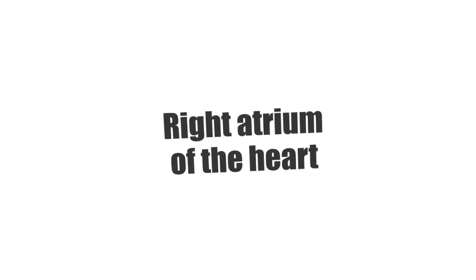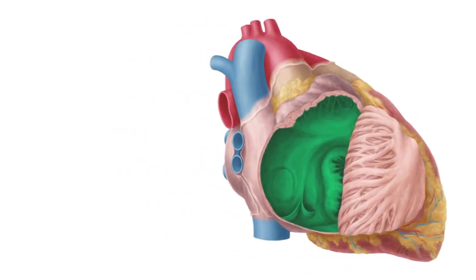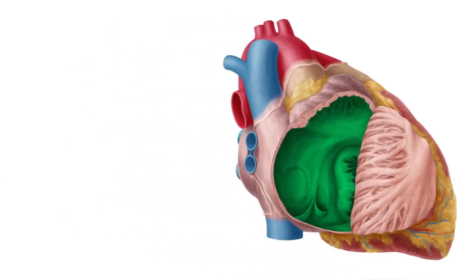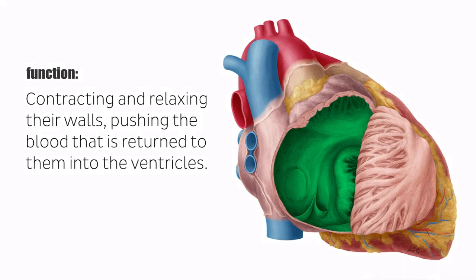On the right atrium of the heart. The atria of the heart, which are known singularly as an atrium, are a pair of blood-collecting chambers that comprise two of the four chambers of the heart. The main function of the atria is to facilitate circulation by rhythmically contracting and relaxing their walls, pushing the blood that is returned to them via the major venous vessels during ventricular systole into the ventricles.